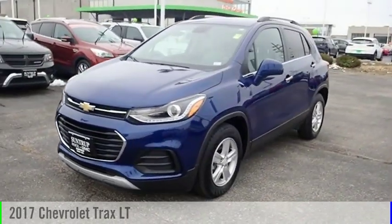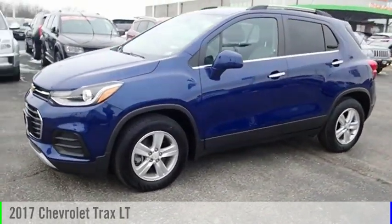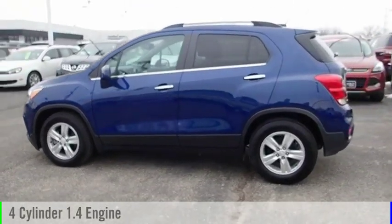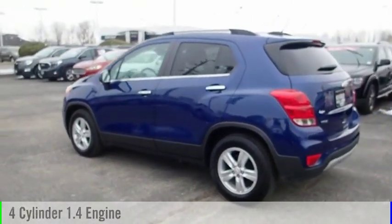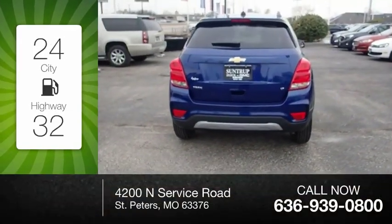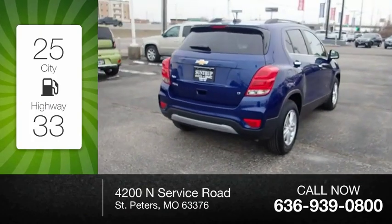Take a ride in the 2017 Chevrolet Trax. This vehicle is powered by a 4-cylinder, 1.4-liter engine and comes with a 6-speed automatic transmission. Great fuel efficiency saves you money by requiring fewer trips to the gas station.